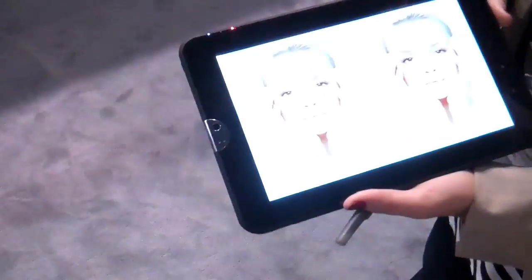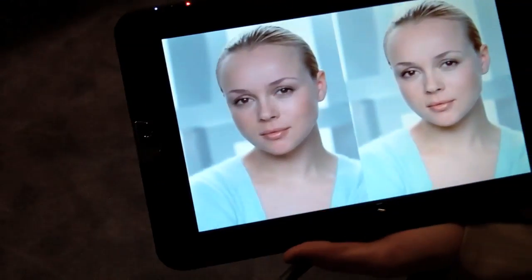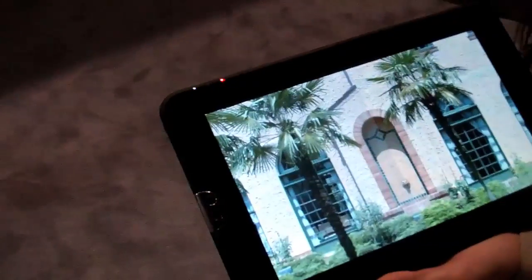This is the Toshiba tablet. It has a 10.1 inch diagonal screen. It runs on a Tegra 2 processor and will run on Android Honeycomb. It will be out in the April-May timeframe. Price is TBD, but it will be competitive with iPad.